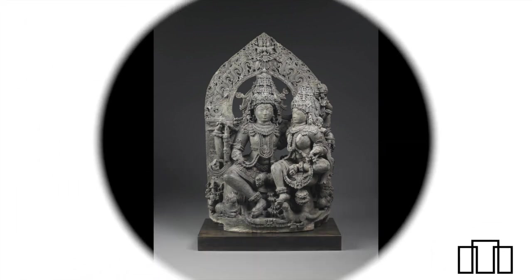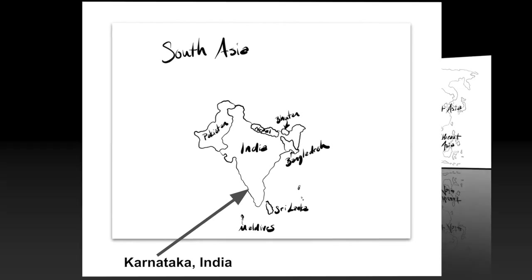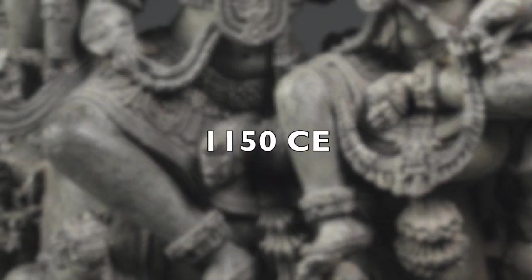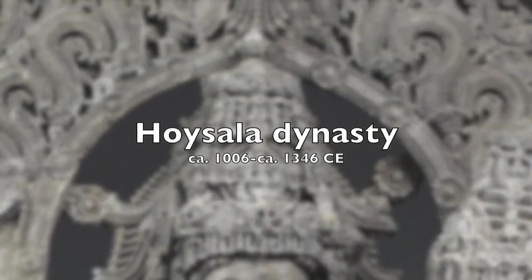This artwork is titled Shiva and Parvati. It's from Karnataka in southern India, and it was made around the year 1150 Common Era during the Hoysala dynasty.